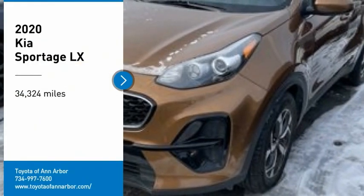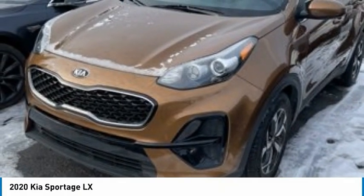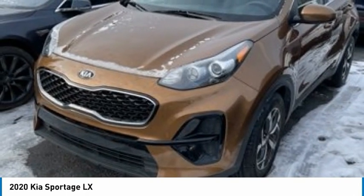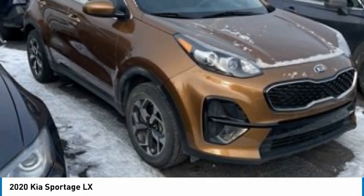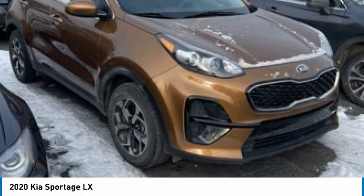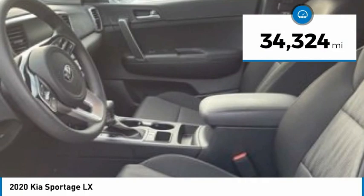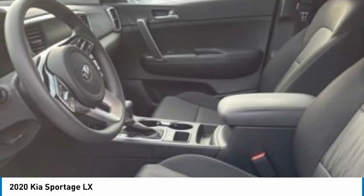Take a ride in the 2020 Sportage. With its sleek and stylish exterior and its roomy feature-laden interior, the Sportage both looks good and performs well on the road. This vehicle has less than 35,000 miles. Here are some of this vehicle's great options.